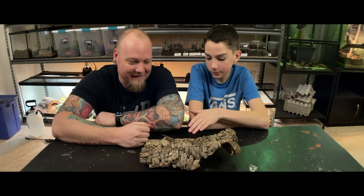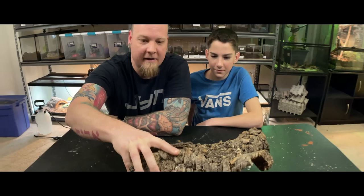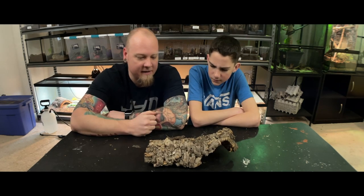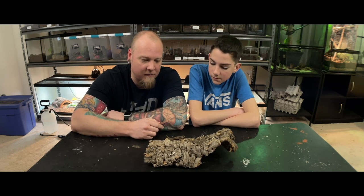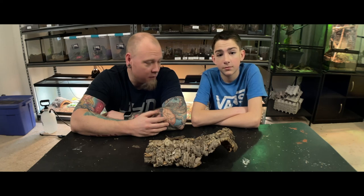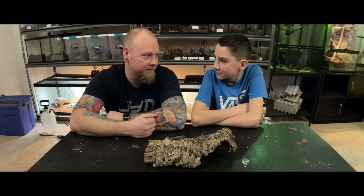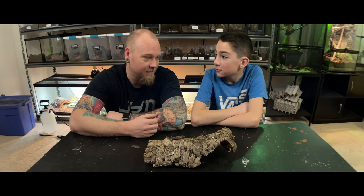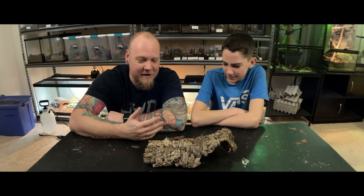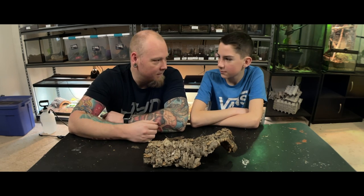He is very little. For size reference, we're gonna put an index finger right next to him and you can see how tiny he is. The reason I was saying they were underrated earlier is because they're very curious, they're very personable — almost like a little monitor lizard. They're not as smart; in fact they are incredibly stupid. But they're very interactive. They're curious and they explore. We don't really need to get into the intelligence level of the lizard because nobody really knows. Monitor lizards — they've done scientific experiments, they can count. But this video's not about monitor lizards.